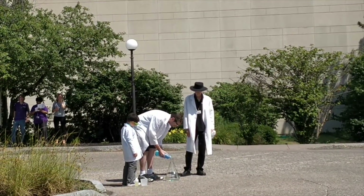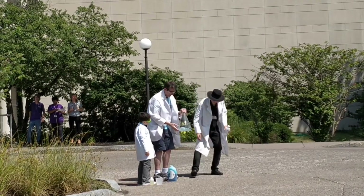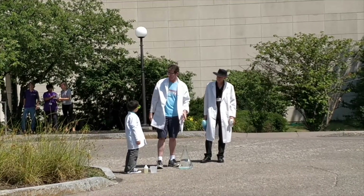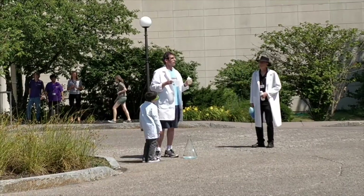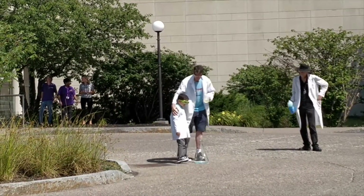Say when, Jojo. Tim is preparing the potassium iodide, which is the catalyst that speeds up the reaction.